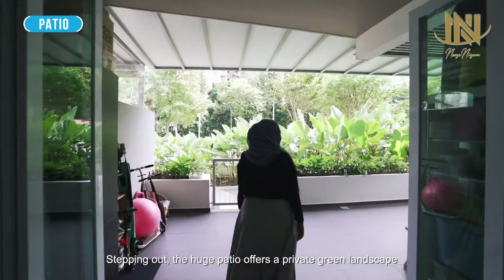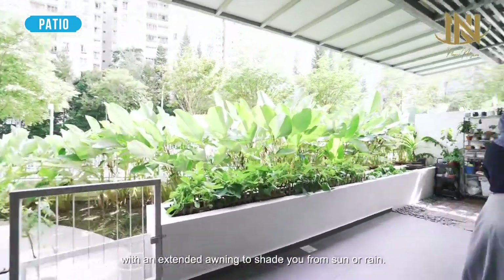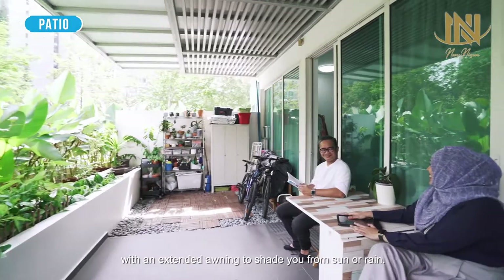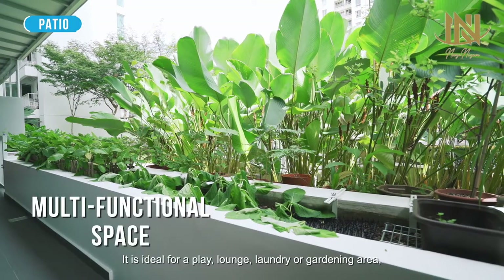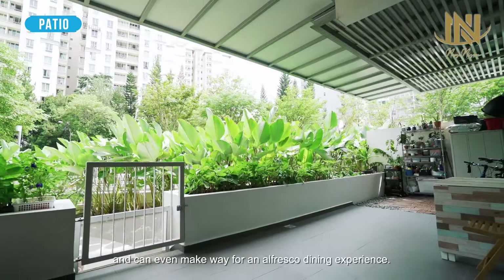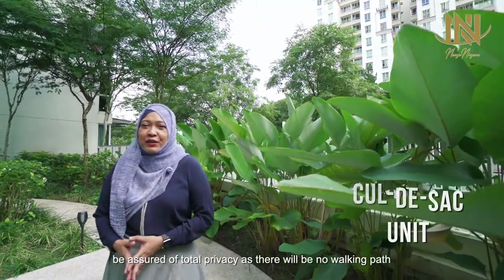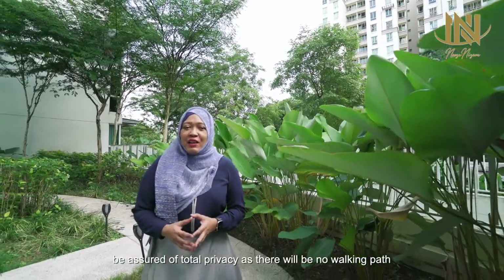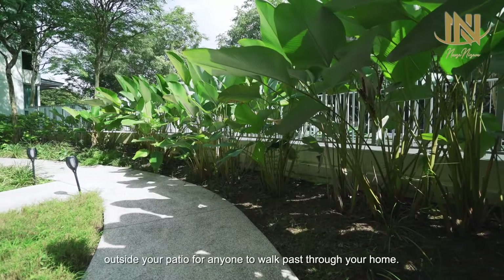Stepping out, the huge patio offers a private green landscape with an extended awning to shade you from the sun or rain. It is ideal as a play, lounge, laundry, or gardening area, and can even make way for an alfresco dining experience. As a cul-de-sac unit, be assured of total privacy as there will be no walking path outside your patio for anyone to walk past your home.